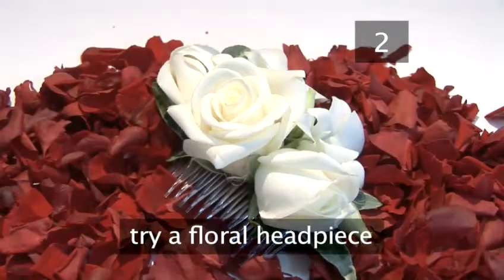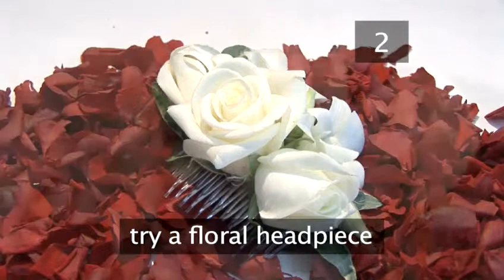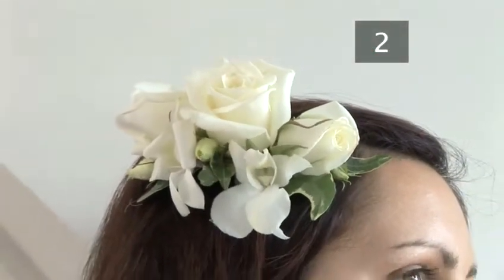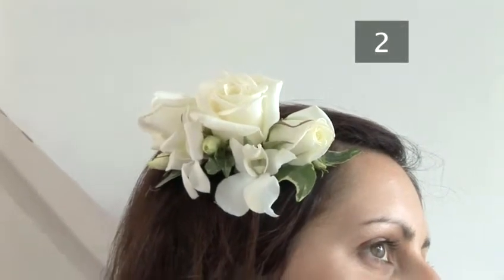You can also have tiaras made out of flowers, which can create a stunning hairpiece. However, talk to your florist about the best types to use. They'll be out of the water for a long time on the day, so it's best to choose something robust.